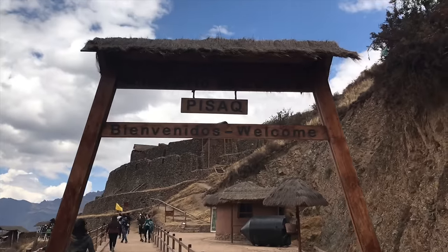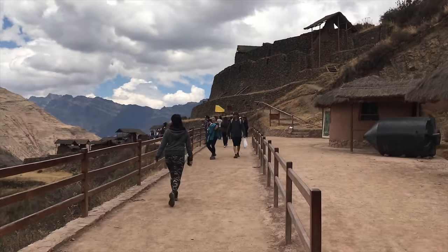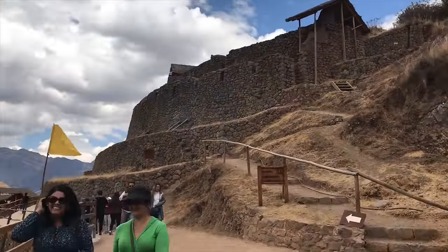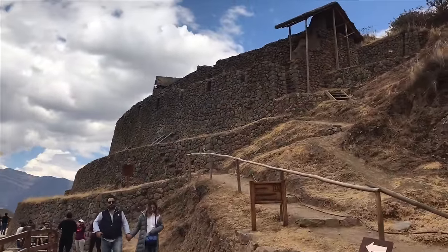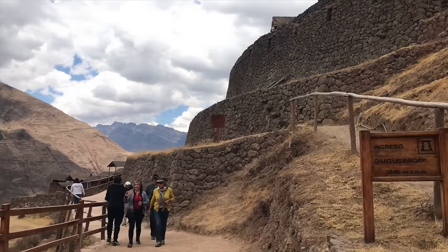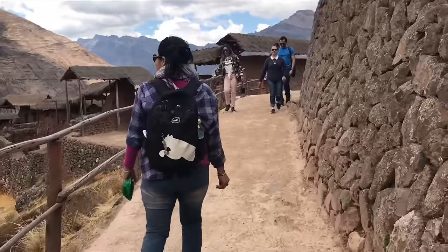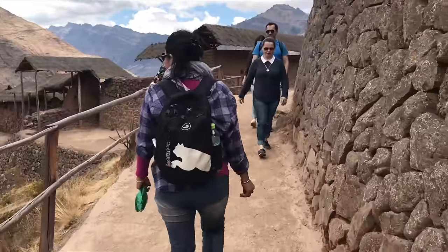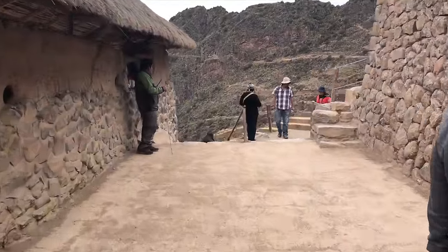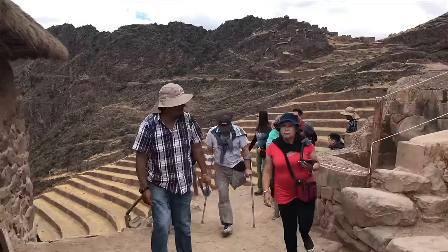On top of the mountain above the town of Pizac, we have the major Inca construction of Pizac itself. This is the official entryway, and what you're looking at is actually the fortress. The entrance to Pizac was very narrow, and that was in order to make sure that possible invading armies could never reach the area except maybe two or three abreast. Therefore, it would have been very easy for the Inca to defend the site from anyone trying to attack.